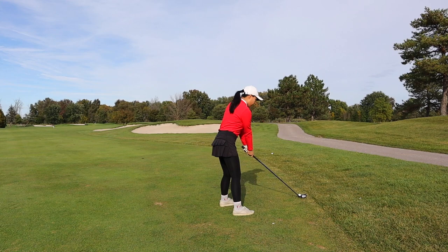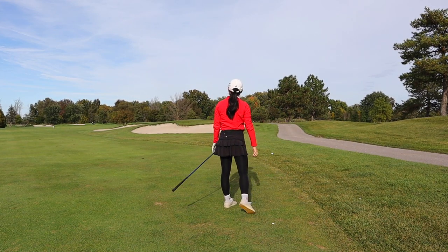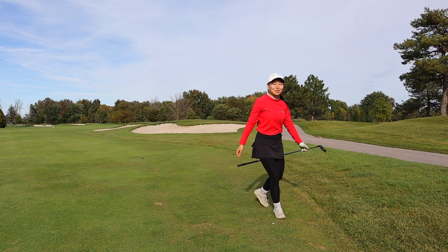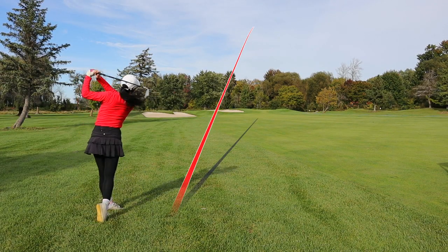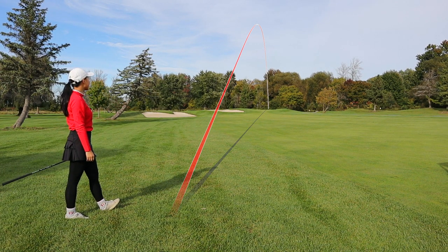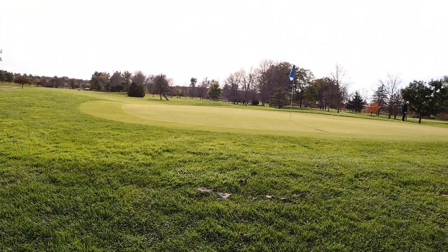Well, that was too much club. There's a pin.